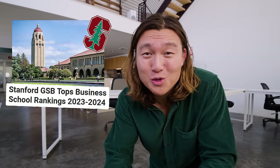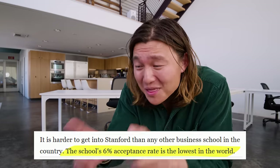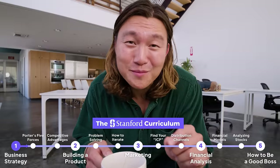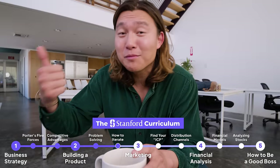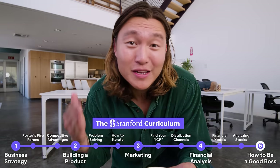Stanford Business School is the top business school in the entire world, but the problem is every year they let in just 400 students, which means that unless you're one of those lucky 400 students you are gatekept from the education they teach — education that has minted dozens of billionaires. So over the next 30 minutes I'm going to teach you everything I learned at Stanford, from how to build a billion-dollar company all the way to how to analyze a stock like a hedge fund investor, and I'm going to try to save you two years of your life and $250,000 in student loans.